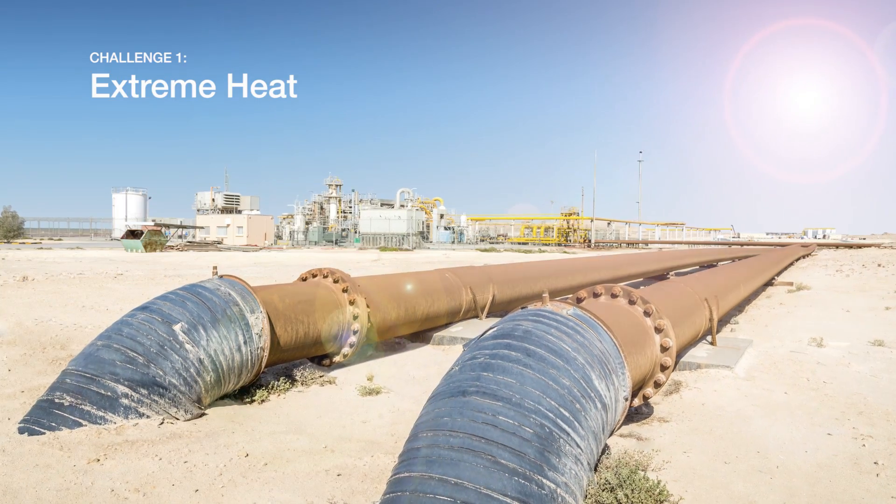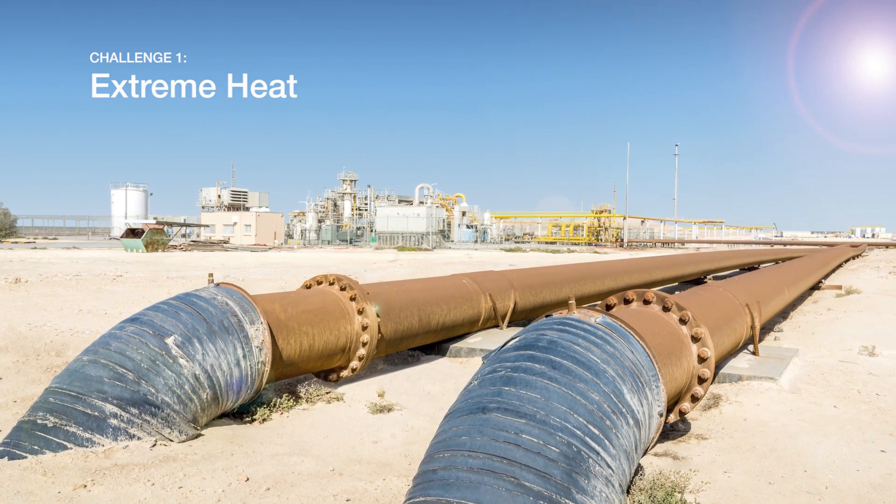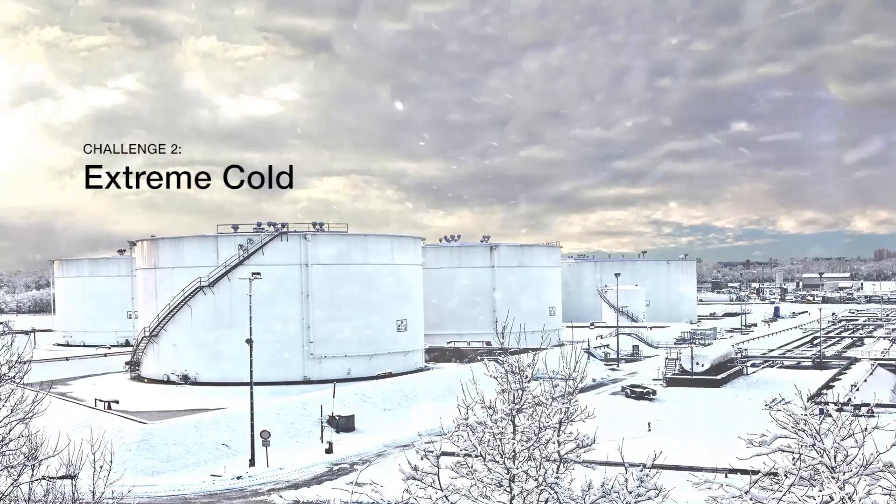The main challenges for toxic gas detection are the small concentrations we're trying to detect, being target-gas specific so we don't have unwanted shutdowns due to interference gases or environmental effects, having a fast speed of response, and a reliable response in adverse weather conditions.